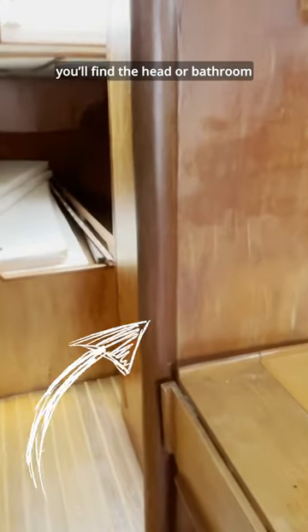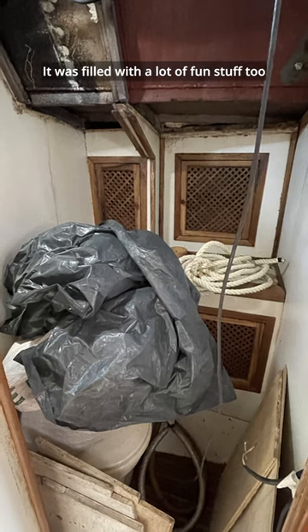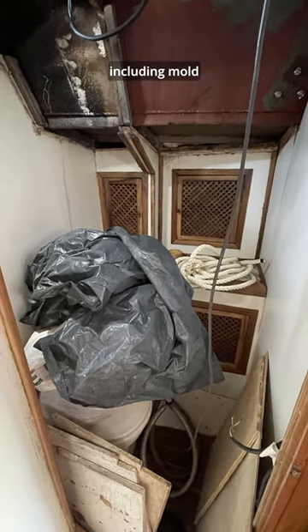Moving forward in the cabin, you'll find the head, or the bathroom, on the starboard side. It was filled with lots of fun stuff too, including mold.